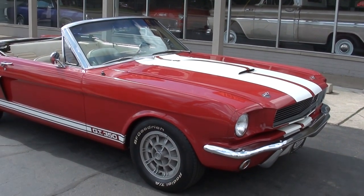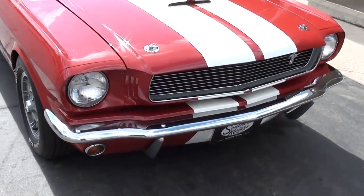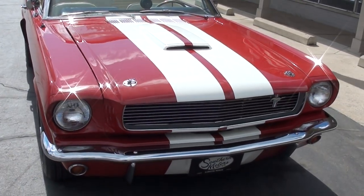I liked it and that's why I bought it. Neat car and fun car. If you're looking for something fun to drive, I think you're really going to like this car.